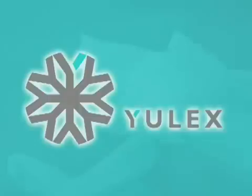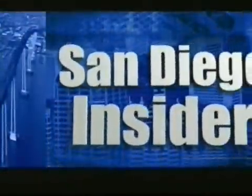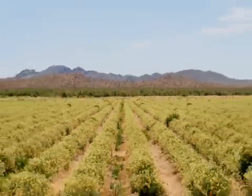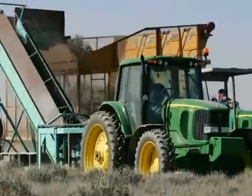It moves us, protects us, and cushions us. Native to the southwestern U.S., this unlikely-looking desert plant produces domestic rubber.